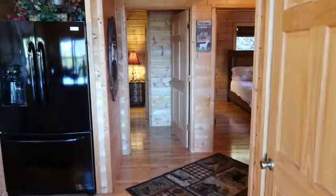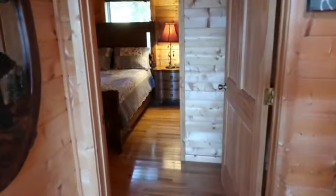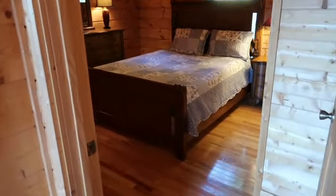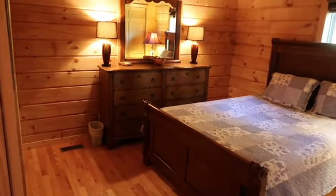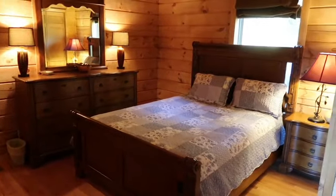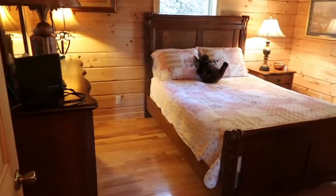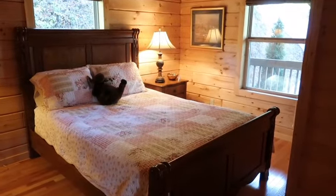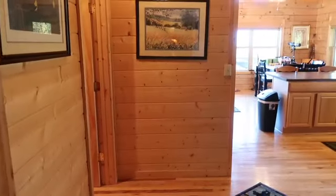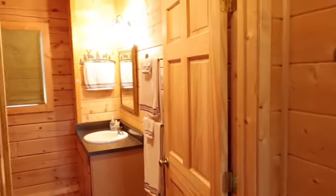I'm going to take you now to the two main bedrooms on the main floor. There's the first bedroom here on the left, and that furniture is included as well. And then here's the second bedroom — you'll see it's nice and bright and open. Just outside the bedrooms here on the left-hand side is a large, full bathroom.